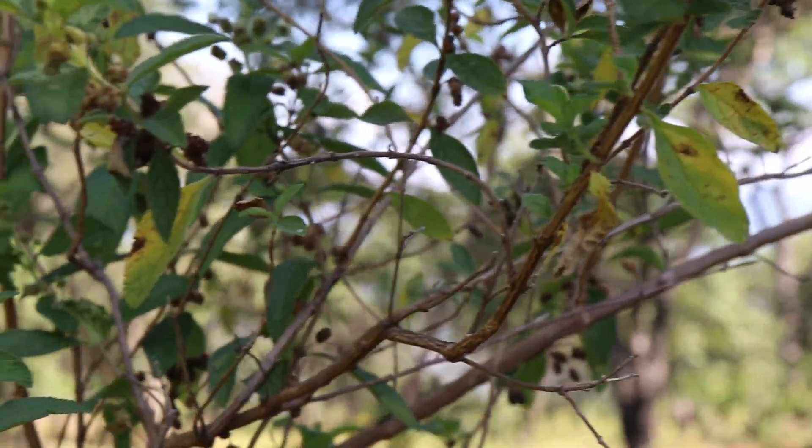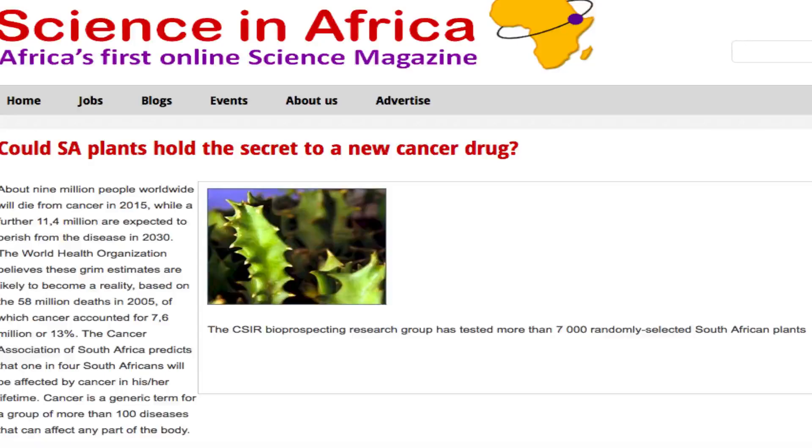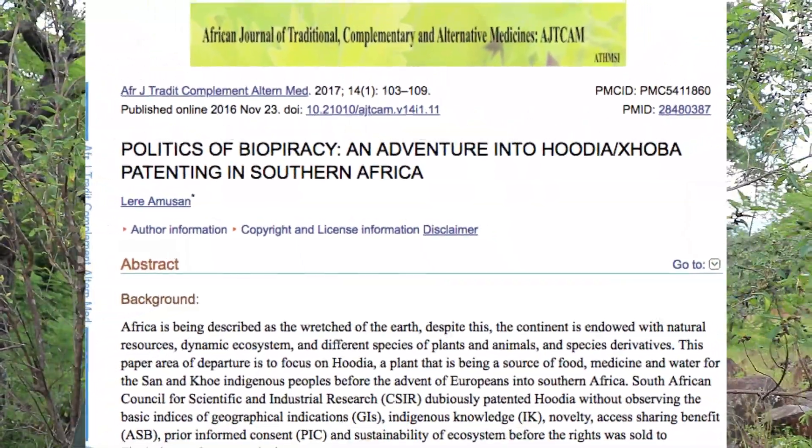Interestingly, in the 1990s the South African government started a high-throughput screening program of all plants in South Africa — the 21,000 species. They were looking for the cure for cancer, the cure for HIV — a real big win. They went down one blind alley with an anti-obesity plant called Hoodia gordonii, which is a whole other controversial story. And then the one plant they really picked up on, that they thought had a wide range of potential applications, was — guess what — this one: Lipia javanica.